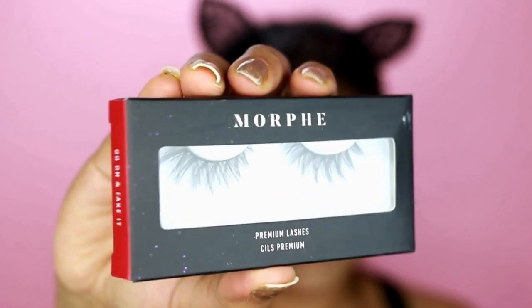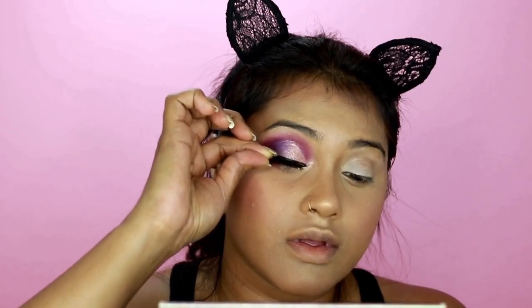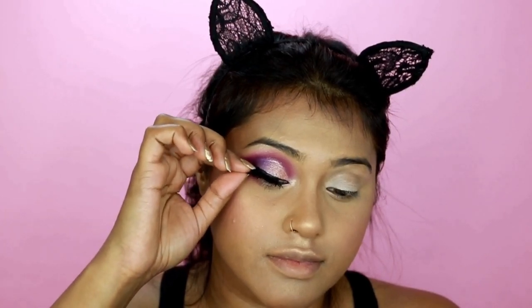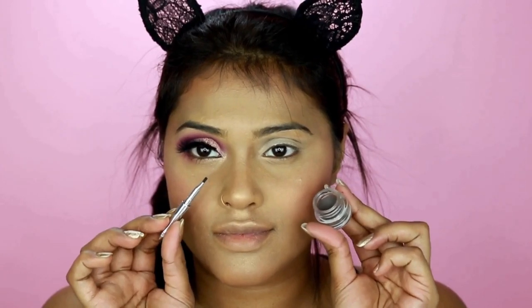For lashes I'm using Morphe lashes in Hypnotic. This was actually recommended by one of my clients and I have fallen in love with these lashes — they make your eyes look so much prettier. The band is not as thick as other brands I've seen, so it fitted perfectly on my thin eyeliner.